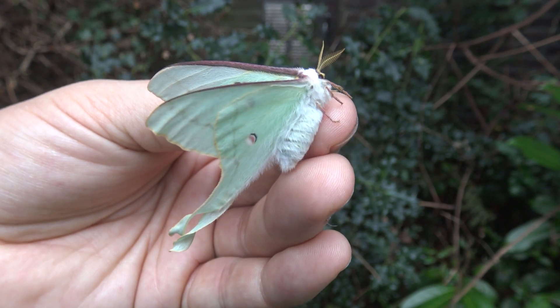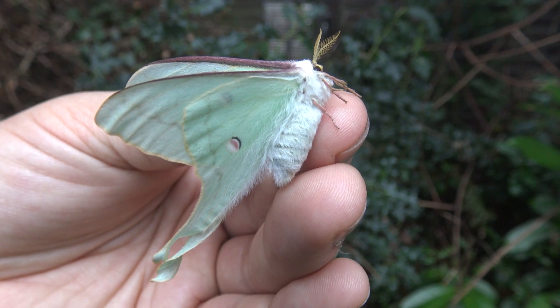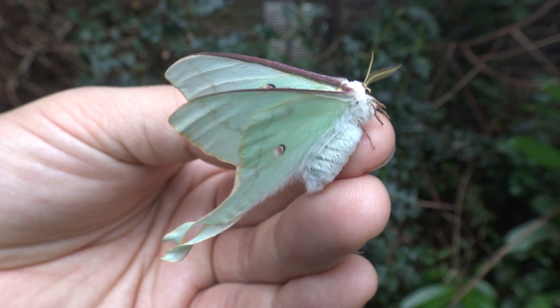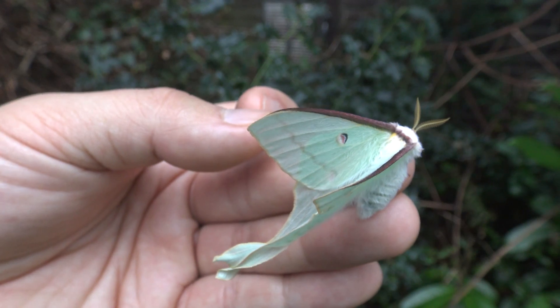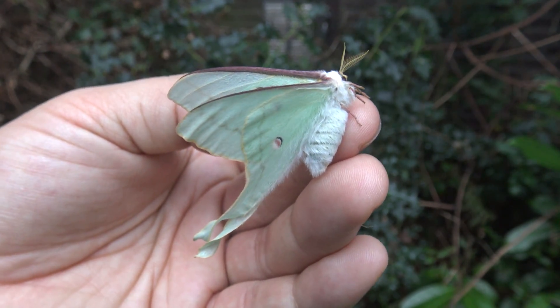But today I just wanted to make a short video showing off this very unusual little species. Very beautiful. Very unusual. Thanks for watching — hope to see you in the next video.